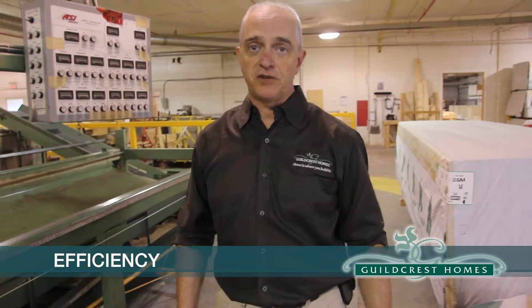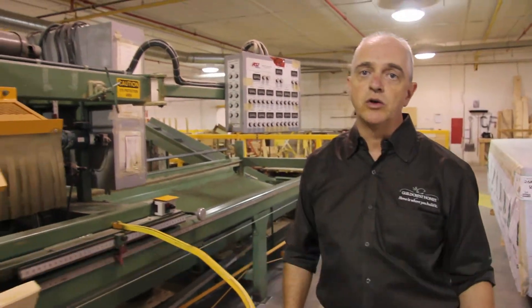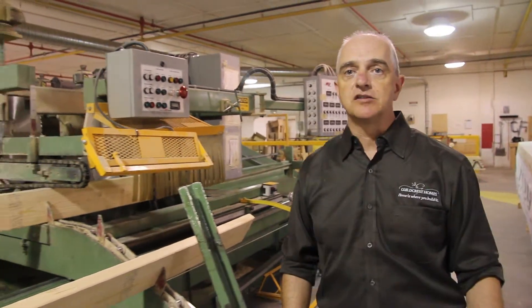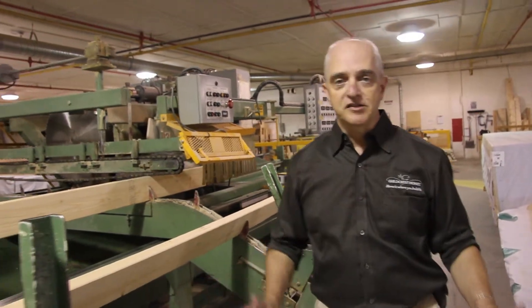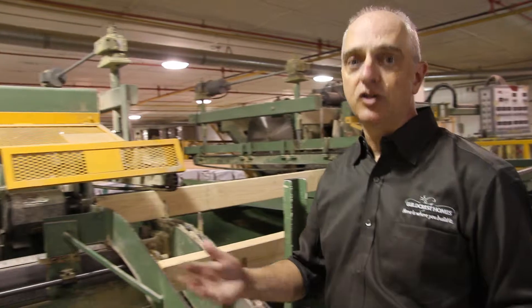One of the key benefits is efficiency. When we design your home, we consider the material that's going to go into it and how we use it. One of the tools we use to accomplish that is this component saw. The material selected and used on this saw is specifically for the trusses built for your home. Even the short end cuts are saved and used in other places.